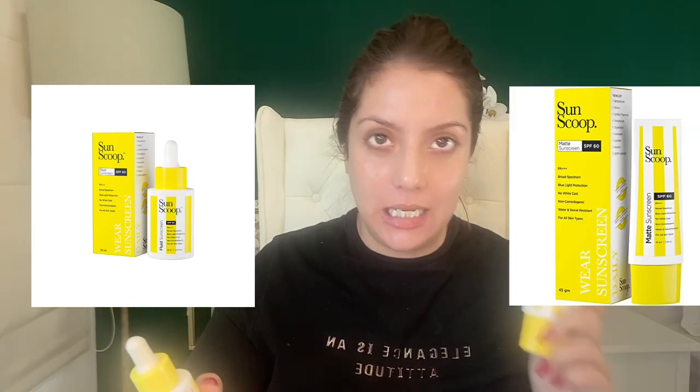Next is Sun Scoop, an Indian brand available on Amazon UAE. I tried two products — their SPF drops and their SPF 60 sunscreen. The drops: I don't see the logic. To get the recommended three-finger amount of sunscreen, you'd need about 20 drops. It's a very liquidy formula — good for oily skin, lightweight, non-irritating, won't break you out — but it's not one of the best.